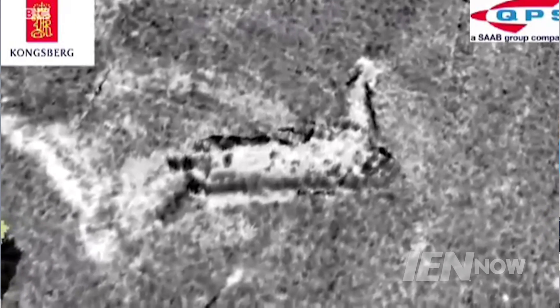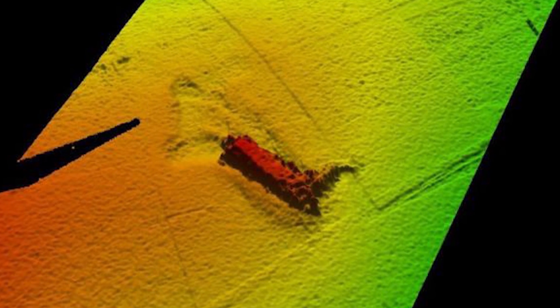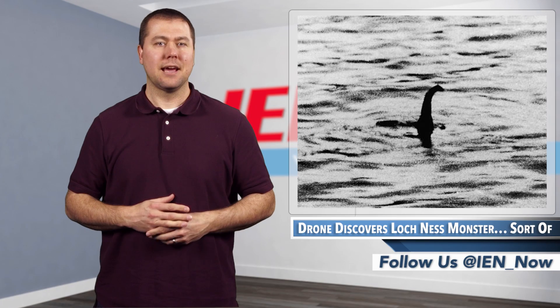Malcolm Ruffet, chief executive of VisitScotland, told the BBC that no matter how state-of-the-art the equipment is, and no matter what it may reveal, there will always be a sense of mystery in the unknown around what lies beneath Loch Ness.